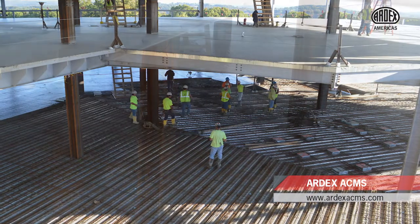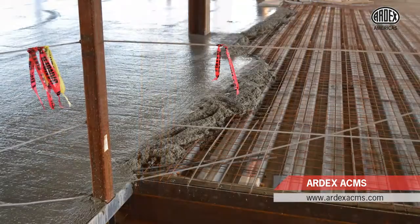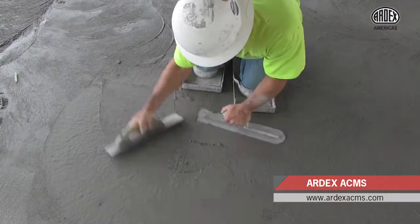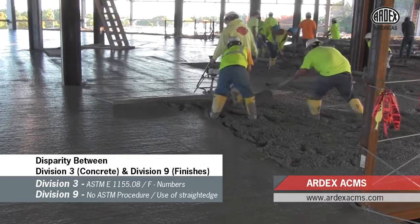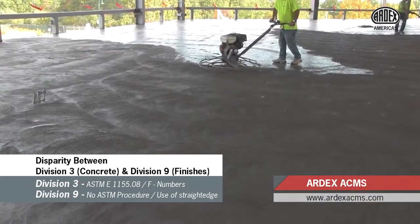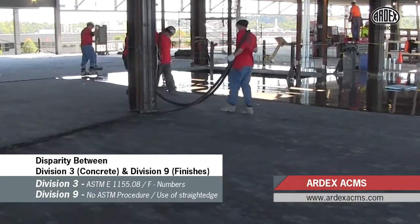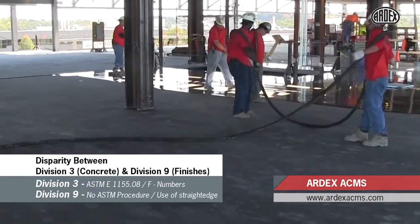Despite concrete's durability, strength, and versatility, the material's inherent properties present challenges such as curing and drying of slabs, curling, labor-intensive finishing, and for elevated concrete slabs, deflection. The specification and trade practices disparity in standards between Division III and Division IX often challenge construction schedules with unplanned floor leveling and the associated delays, costs, and lack of accountability.